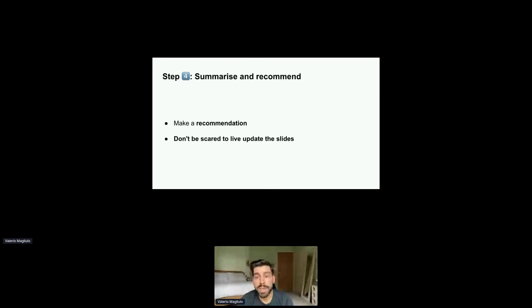Firstly, make a recommendation. If all of the teams involved have reached an agreement, then that's great — make that very explicit. This will allow your key decision makers to ratify the decision when in agreement. But if there's a conflict on which option to pursue, flag it. An example: team X recommends option A, team Y recommends option C. That helps decision makers understand exactly where the sticking points are.